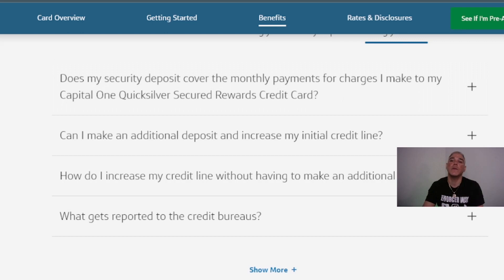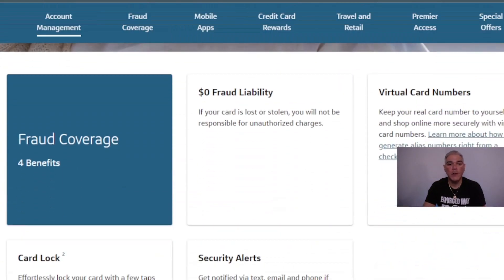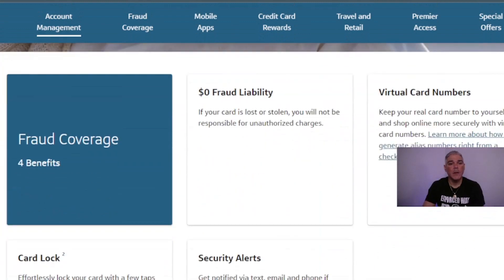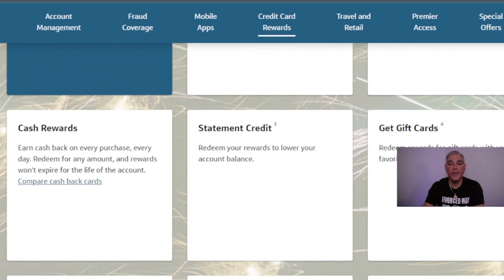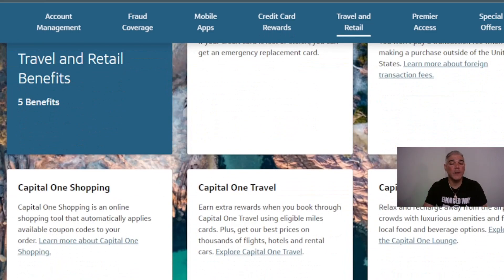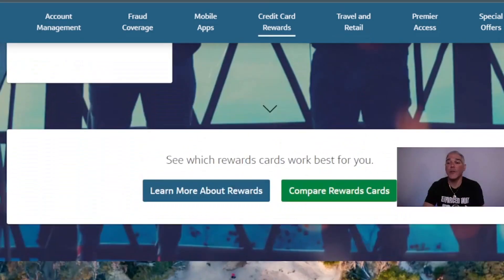This secured credit card has a wide range of benefits: eight account management benefits, four fraud coverage benefits, four mobile app and digital service benefits, nine credit card rewards benefits, and five travel and retail benefits. You also get premier access to Capital One Dining, Capital One Entertainment, and special offers for cardholders.